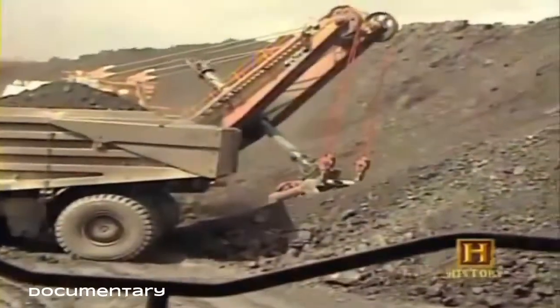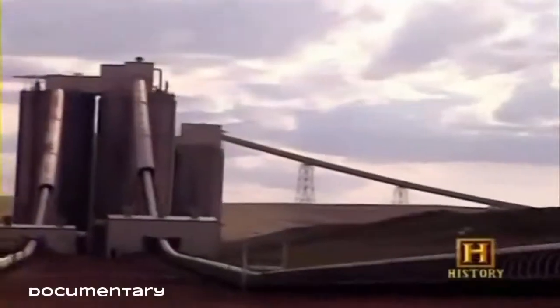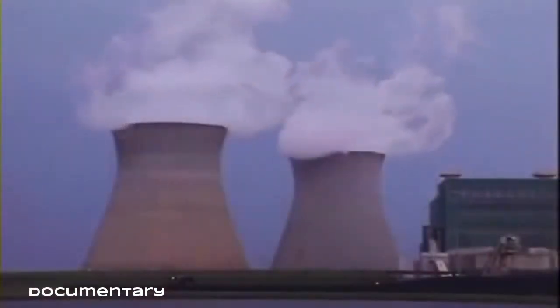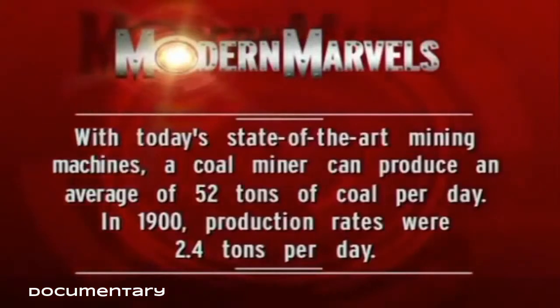While extraordinary advances in coal mining have led to safer working conditions and increased productivity, the industry faces a more daunting challenge — it has to clean up its act. With today's state-of-the-art mining machines, a coal miner can produce an average of 52 tons of coal per day. In 1900, production rates were only 2.4 tons per day.